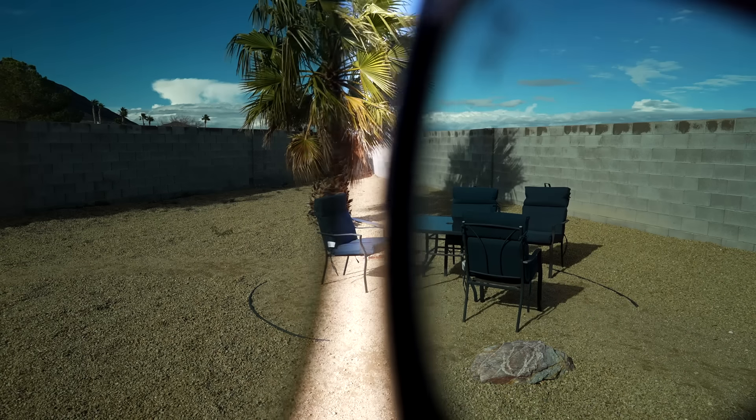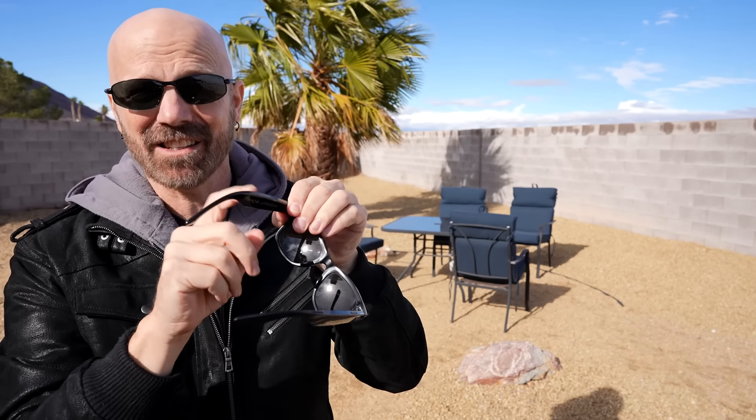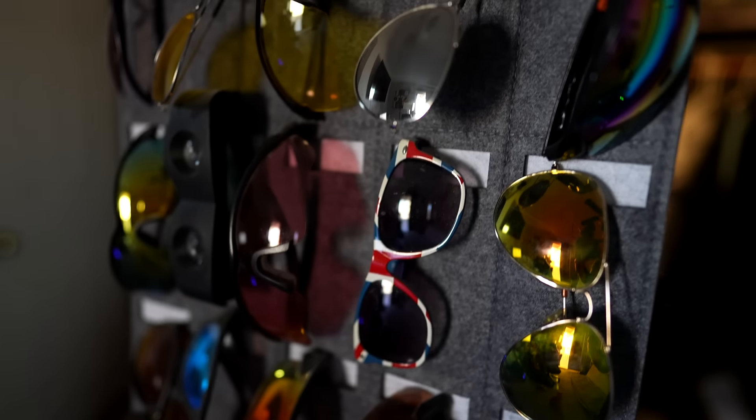When I compare the two, the tint is about the same — maybe the Ray-Bans are a tiny bit darker, but it's close. Temu on the left, Ray-Bans on the right. You can see they're not only a similar tint but also a similar darkness. There's not a huge difference between the lenses, and there's a big difference in price. Also, even though there's a lot of tech in the Ray-Ban frames, they're still plastic. The Temu frames are actually metal, so the frames feel better and they're way more expensive.